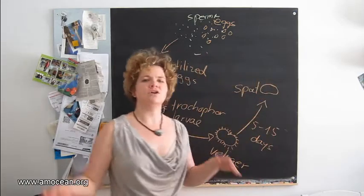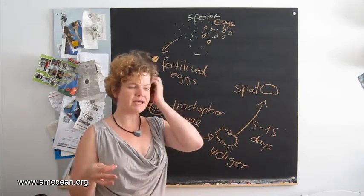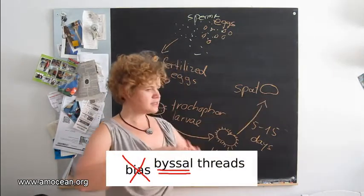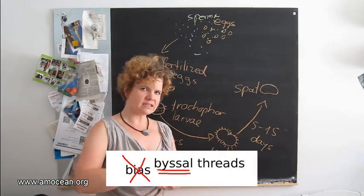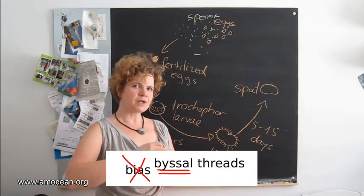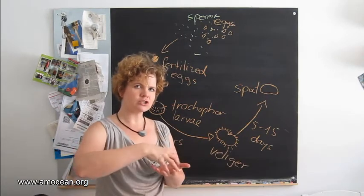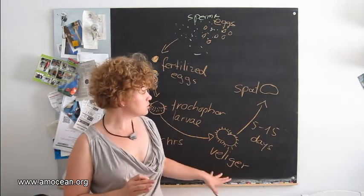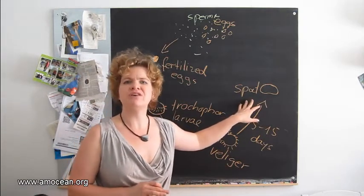That development time depends on temperature, food availability, and so on. Now the spat is settling down — it creates byssus threads with which to connect to the substratum. And we would think, okay, that's it. If the veliger chose poorly, the spat will have a tough life.